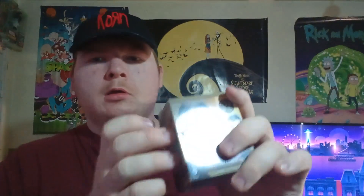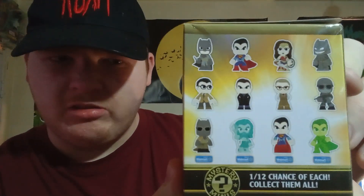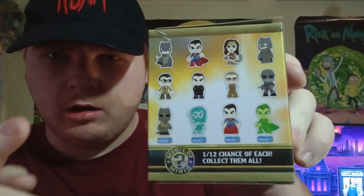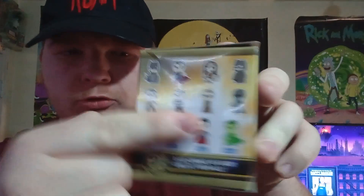Very exciting — I'm very excited to see what we get. Sometimes scissors don't really want to work. This movie came out a couple of years ago. Don't know exactly when it came out, but we can get any of these characters. I would like to get Superman or Alfred.